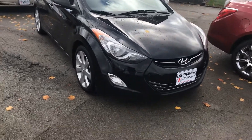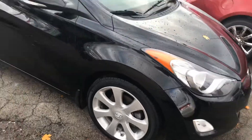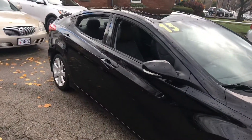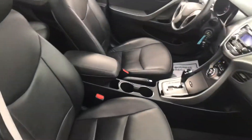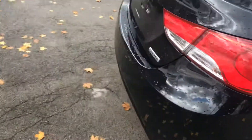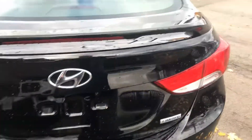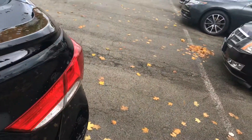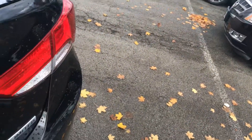It's a 2013 Hyundai. It's a limited leather interior, sunroof, aluminum wheels. It's been well taken care of. It's got a fair amount of miles on it, but pretty nice.